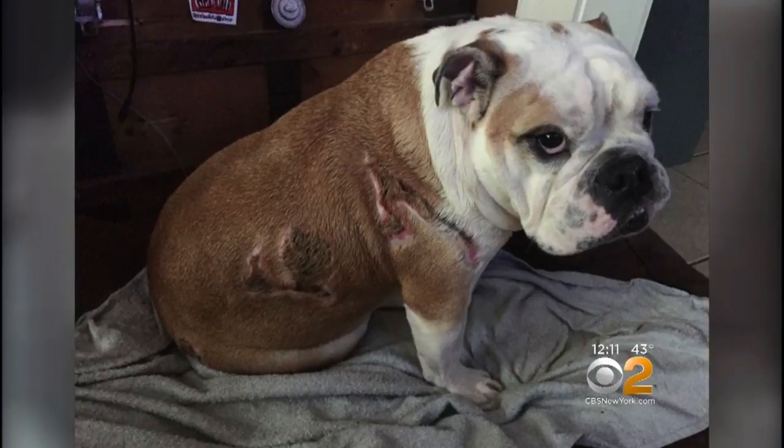And he said any vet would look at that and know those are heat burns. It's pretty uncomfortable to see her in pain.